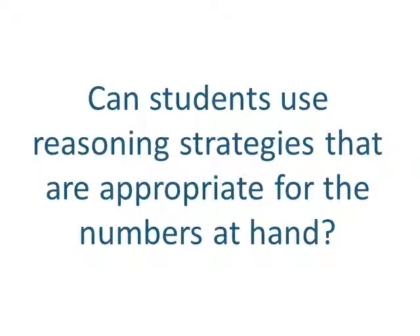What I'm looking for when talking with students, both during lessons and in one-on-one interviews, is how the students reason. I feel that all of the students in the video clips used reasoning strategies that were appropriate to the numbers in the problem 99 plus 17.